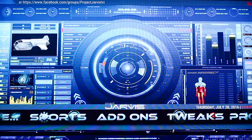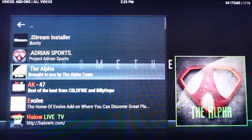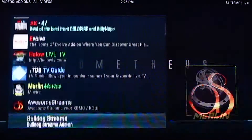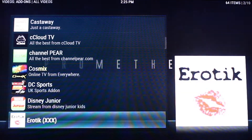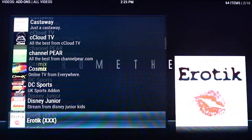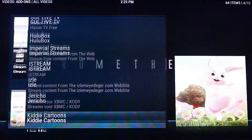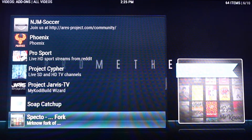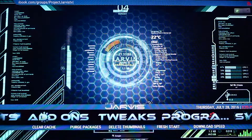Then you've got your add-ons tab. Let's have a quick look in the add-ons and see what we find. We've got Evolve, the Alpha, Bulldog Streams, and Cosmic, which has recently been added to Phoenix. There's some really good content in there.